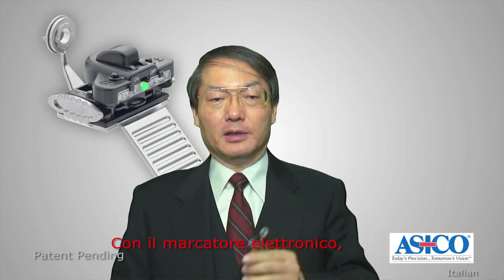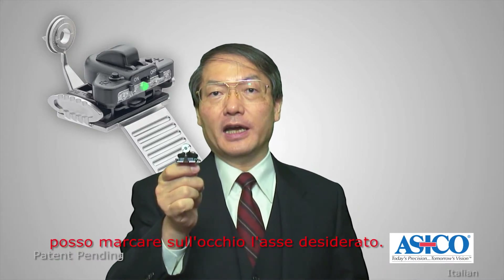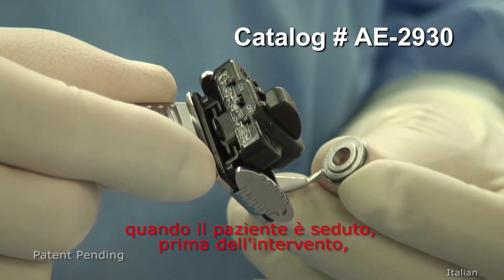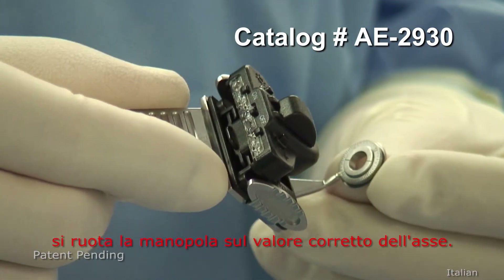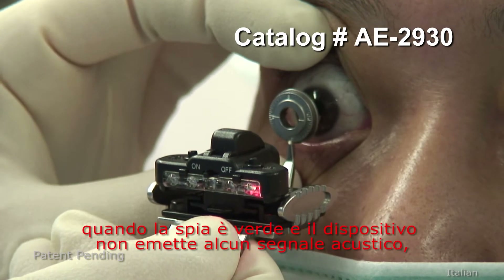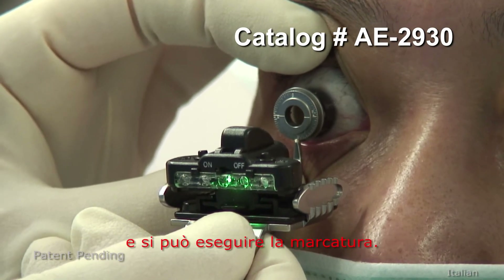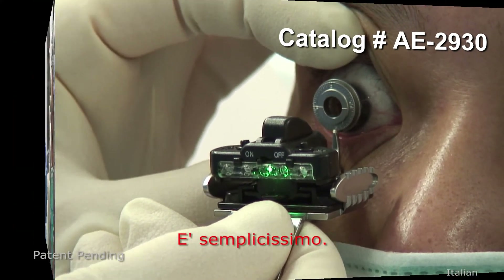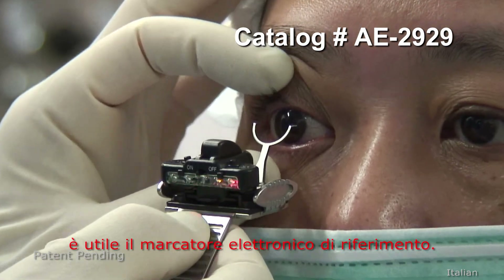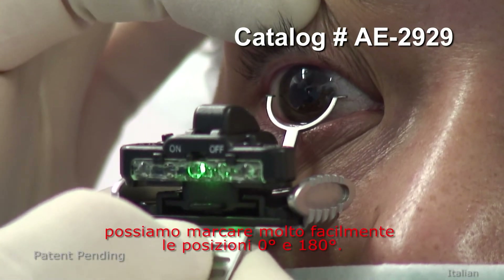With the electric axis marker, the axis is set on the dial and by a single action, we can mark the desired axis on the eye. It is simple. When the patient is sitting upright before surgery, you first turn the dial to the proper toric axis reading, then go to make the marking. When the light is green and the marker stops beeping, you know you have a perfect horizontal axis — then make the mark. For patients with narrow lids or deep-set eyes, the electric reference marker is useful; through the narrow lids, we can mark the 0 and 180-degree positions quite easily.